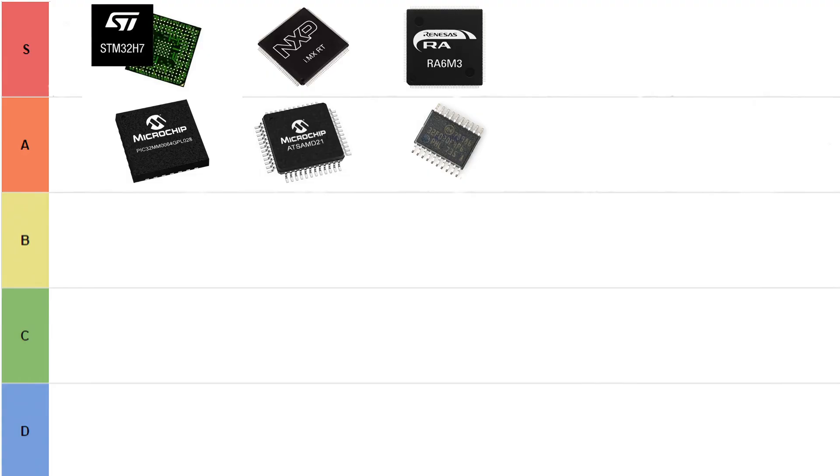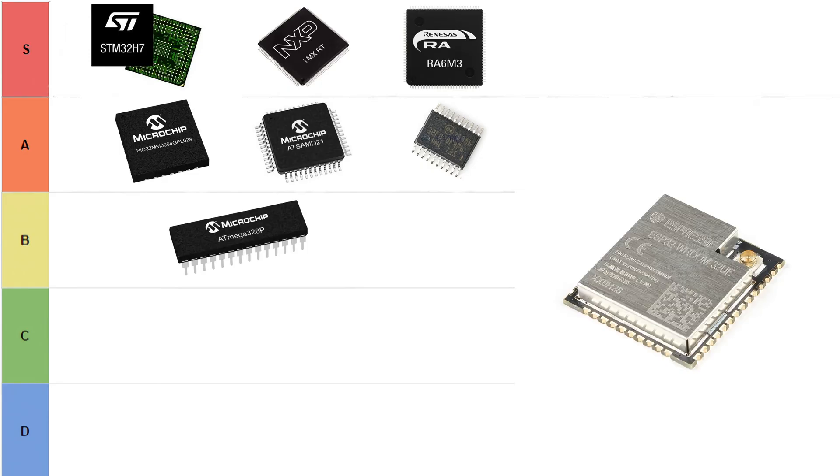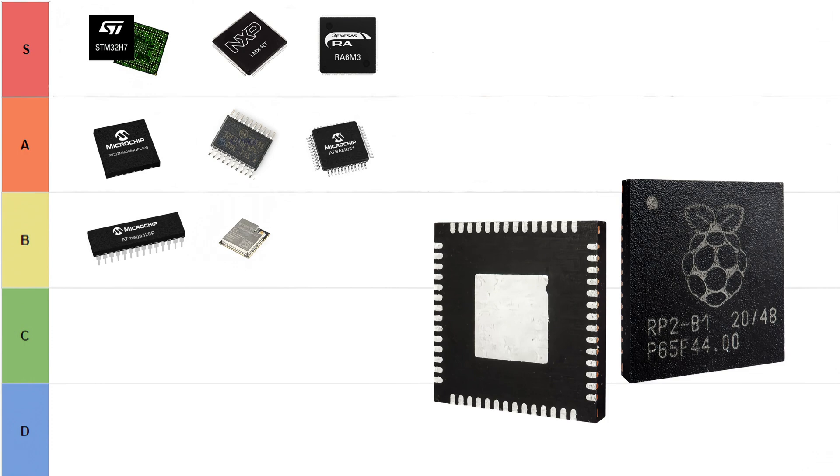In B-tier we have the 'good enough' category. The ATmega328 is still great for small projects or toggling registers. You have the ESP32, which is really popular with IoT developers — it's dual-core with Wi-Fi and Bluetooth, but in my experience it's not really industrial. Then you have the RP2040, which has some industrial support and is cheap and fast, but the lack of built-in flash and the general feel is still more hobbyist than professional industry use.